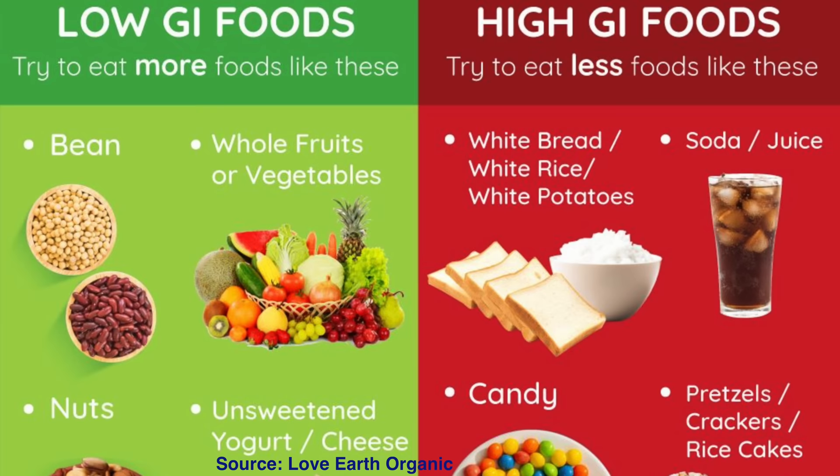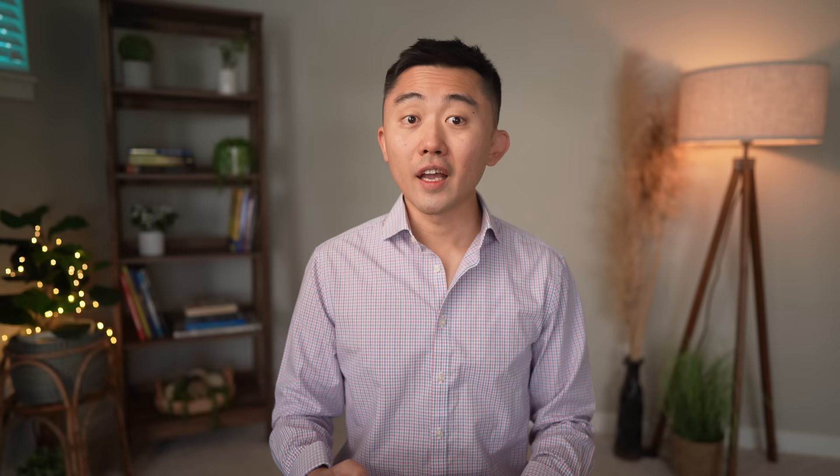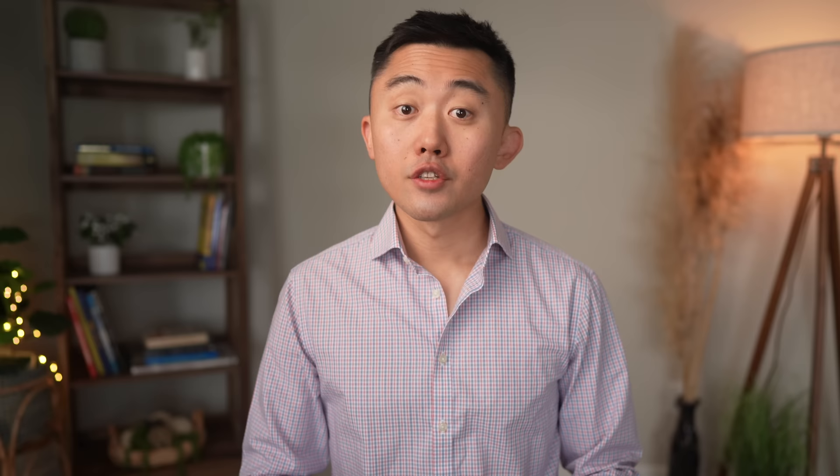Cutting out carbs entirely is not a requirement for fatty liver reversal — it's the quality and type of carbohydrates that plays a larger role in treatment. Eating carbs with a low glycemic index, meaning they don't cause wild swings in blood sugar, are much better for liver health. I wouldn't worry as much about lower glycemic index carbohydrates from legumes, dairy, vegetables, or fruits, and would stay away from high glycemic index carbs like white bread, white rice, most breakfast cereals, and processed potatoes like french fries or chips.